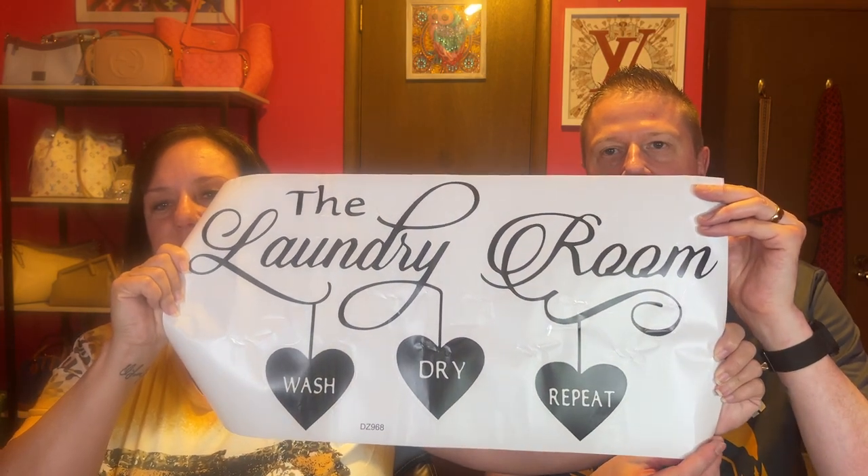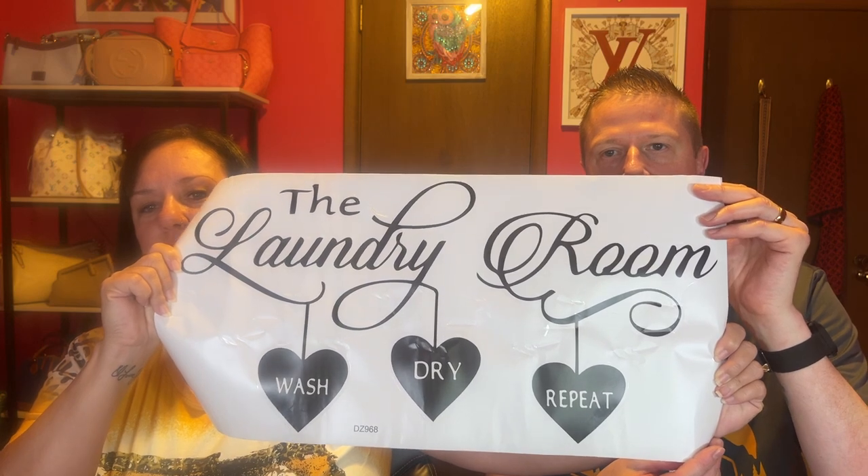They've been repainting their kitchen, dining room, and utility room. She got a peel-and-stick 'Wash, Dry, Repeat' laundry room sign, which was one of her free items from the Temu buy-two-get-three-free app game. It's a cute little touch for the laundry room she's about to paint.